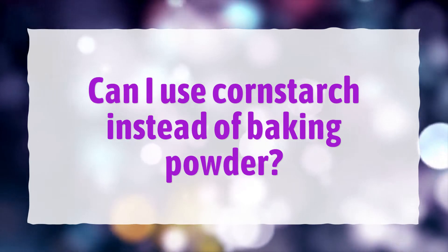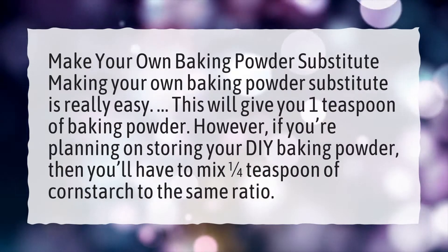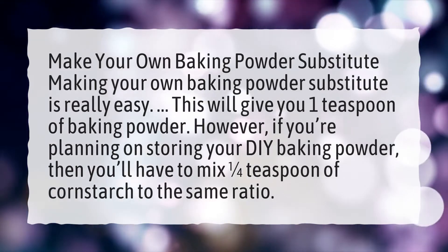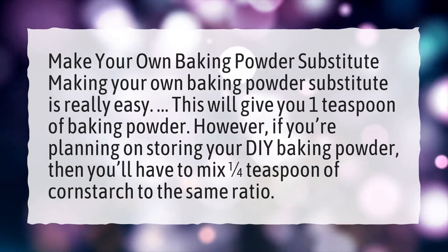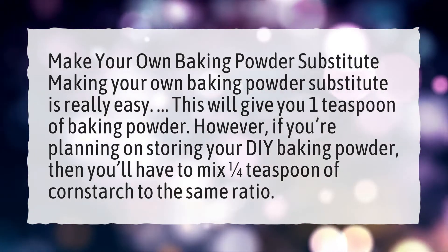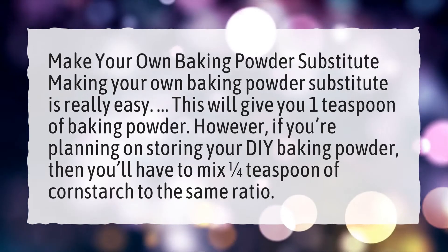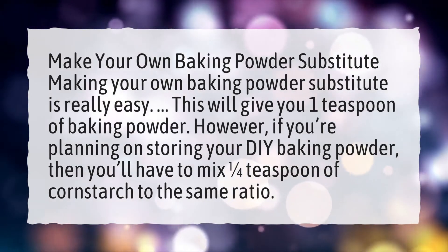Can I use cornstarch instead of baking powder? Making your own baking powder substitute is really easy. This will give you 1 teaspoon of baking powder. However, if you're planning on storing your DIY baking powder, then you'll have to mix 1 quarter teaspoon of cornstarch to the same ratio.